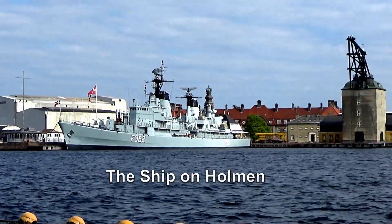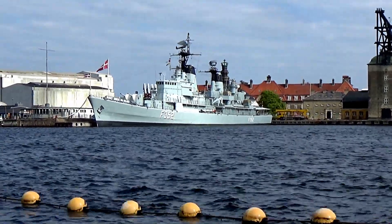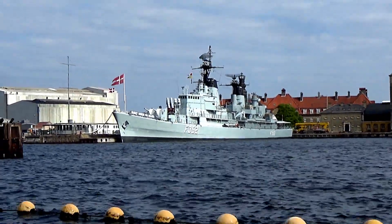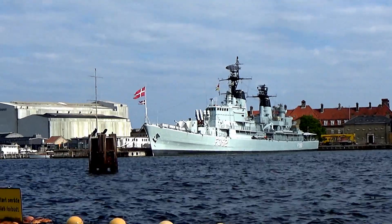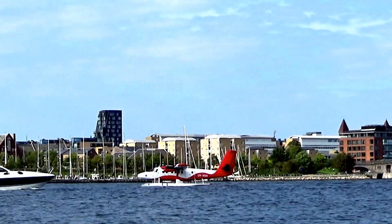Here on our right hand side, a little bit further ahead of us, we also have a long grey war vessel with F-352 written on the side of it. This is a frigate known as the Sram.